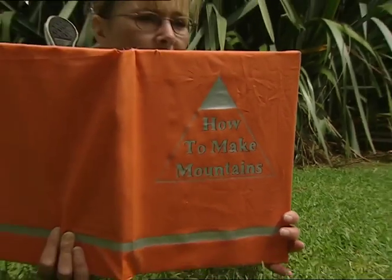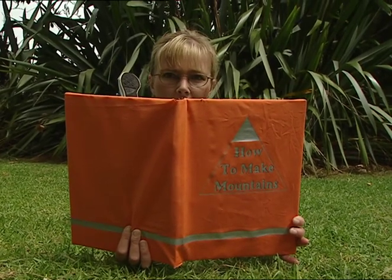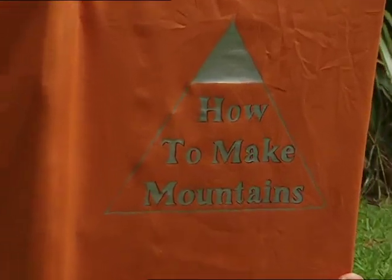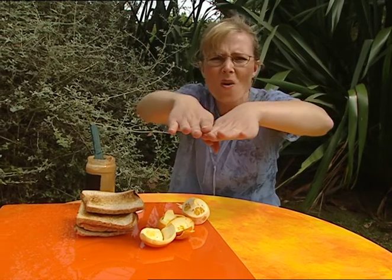Well, this is interesting — it's a recipe book on how to make mountains. Let's give it a go. Did you know one day America is going to collide with Asia? What a crash that'll be!